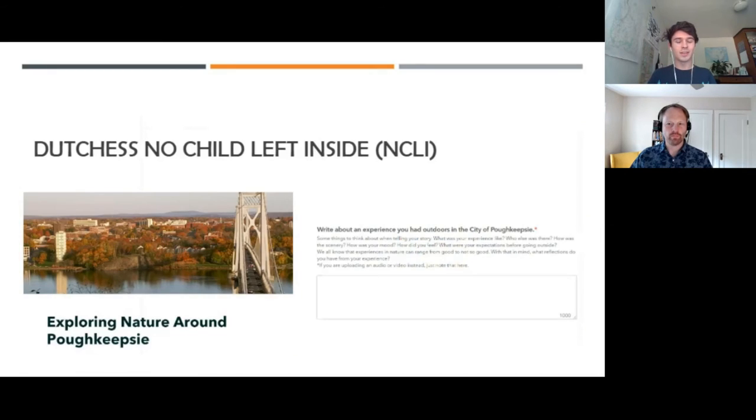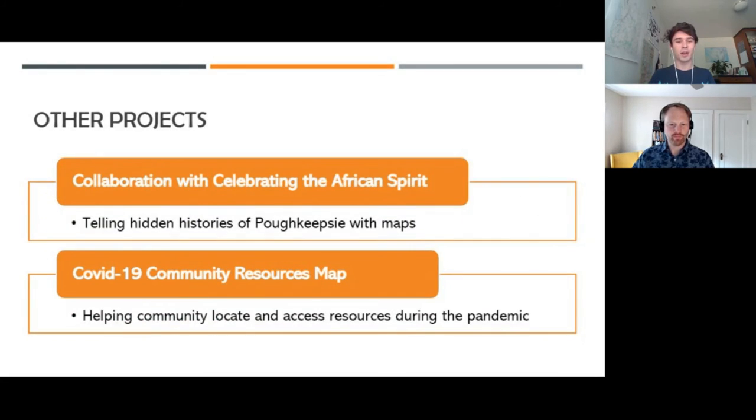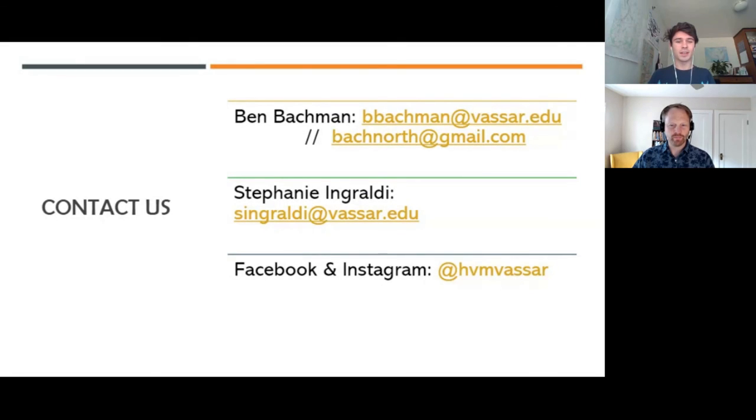We have some other projects as Hudson Valley Mappers. We work with Poughkeepsie high school students — we're making a story map and having people respond to a survey. We're also collaborating with a nonprofit called Celebrating the African Spirit, which is working with high school students to tell hidden histories of Poughkeepsie with maps — things that aren't necessarily always visible in the landscape. And last spring we developed a COVID-19 community resources map — another shout out to Adele for working on that.